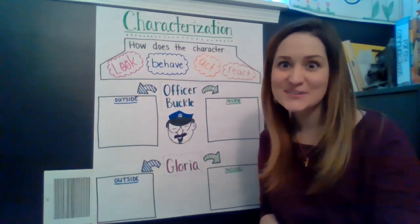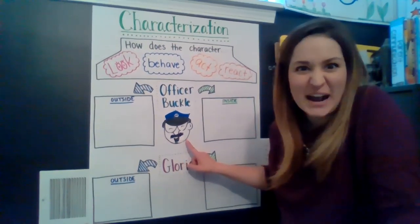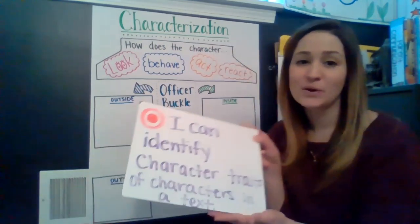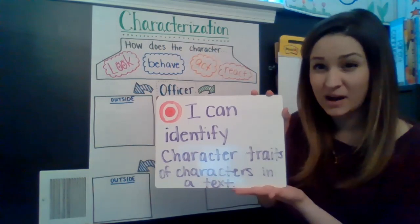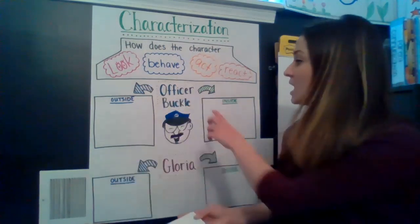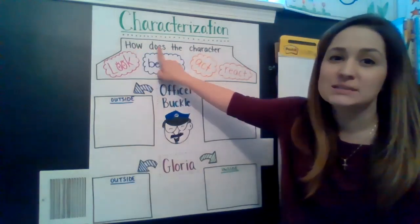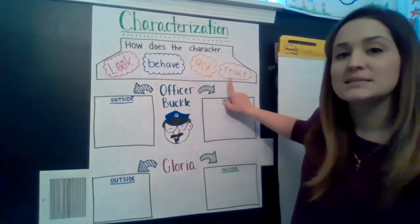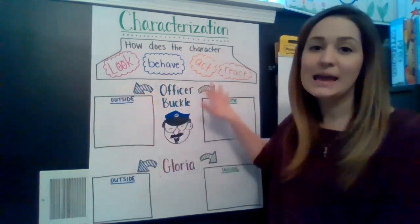Welcome back, friends. I hope you liked that story. So while you were watching, I tried my best to draw a picture of Officer Buckle — not perfect, but I tried. I want us to think about Officer Buckle as a character. Remember, we said we want to identify the character traits of characters in a text. Our text was Officer Buckle and Gloria. We're going to identify character traits for Officer Buckle. When we think of characterization, we answer these questions: How does the character look? How does the character behave? How does the character act and react?